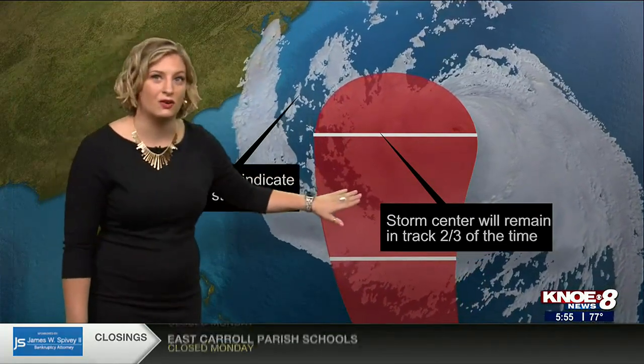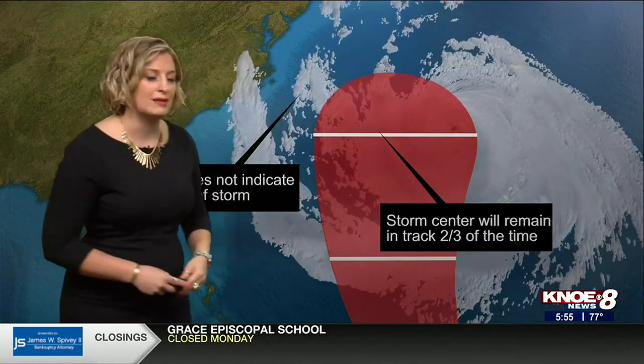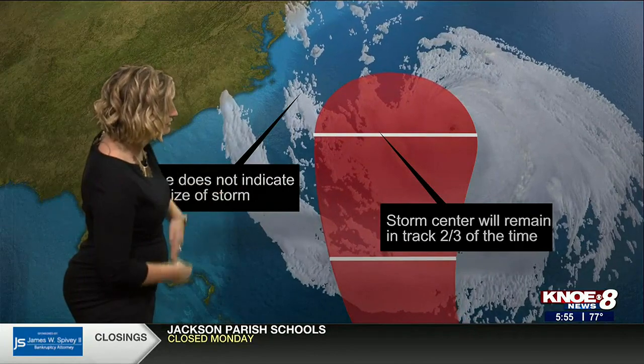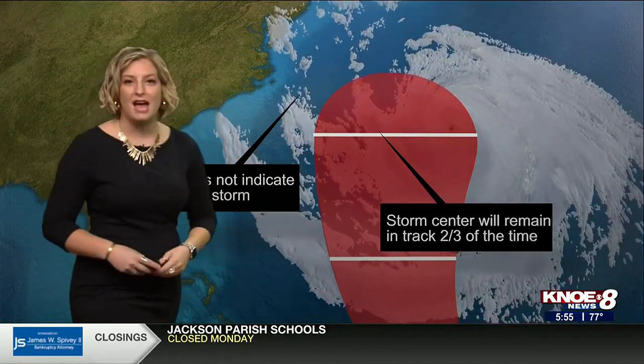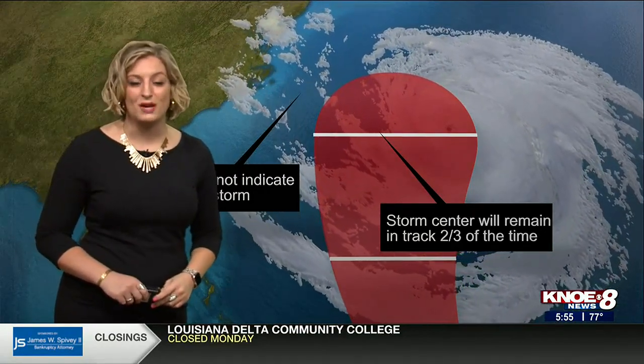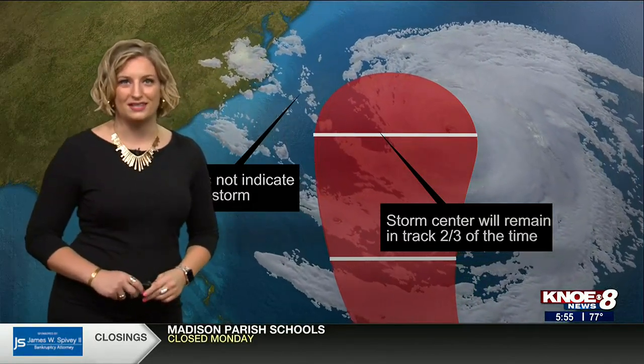That's why it's important to listen to meteorologists when they say what impacts you can expect with these systems, because even in the rain bands we can see tornadoes, strong winds, heavy downpours, and flash flooding. I hope you've enjoyed learning about hurricanes this month with us. Make sure you tune in next week — Yashina will be kicking off our next topic by talking about high and low pressure systems.